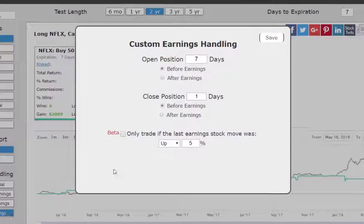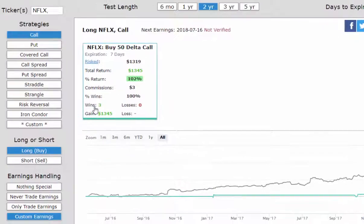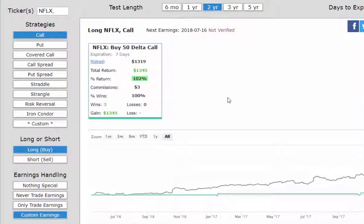We'll go to custom earnings, and now we will only do this pre-earnings call if the prior earnings stock move off of earnings was a gain of 5% or more. Now we can see this has only happened three of the last eight earnings sessions, but all three have been winners. And rather than a 26% average return, we now see a 34.4% average return. So we see an increase in the average return and an increase in the win rate, which for Netflix is now 100%. You can now do this for any stock, for any custom earnings.